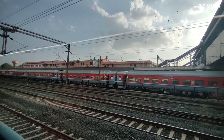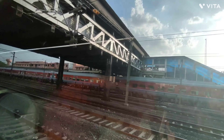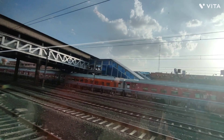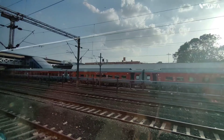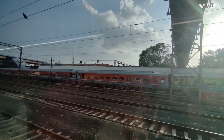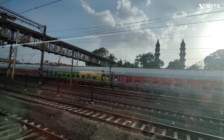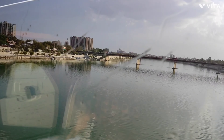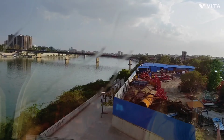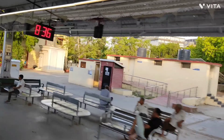Our train has returned to the railway station and departed on time. The train picked up a lot of speed and we passed the Sabarmati river. This is Sabarmati Railway Station, where our train stops for 2 minutes.